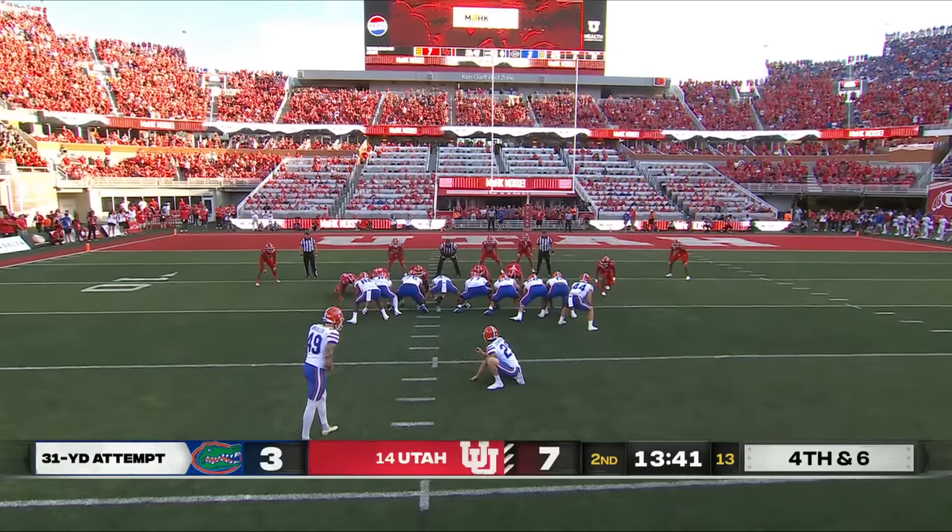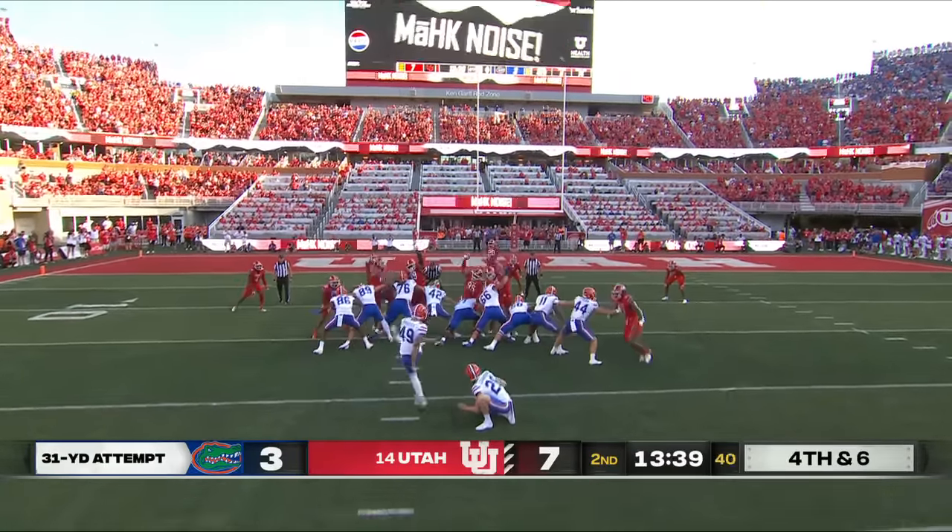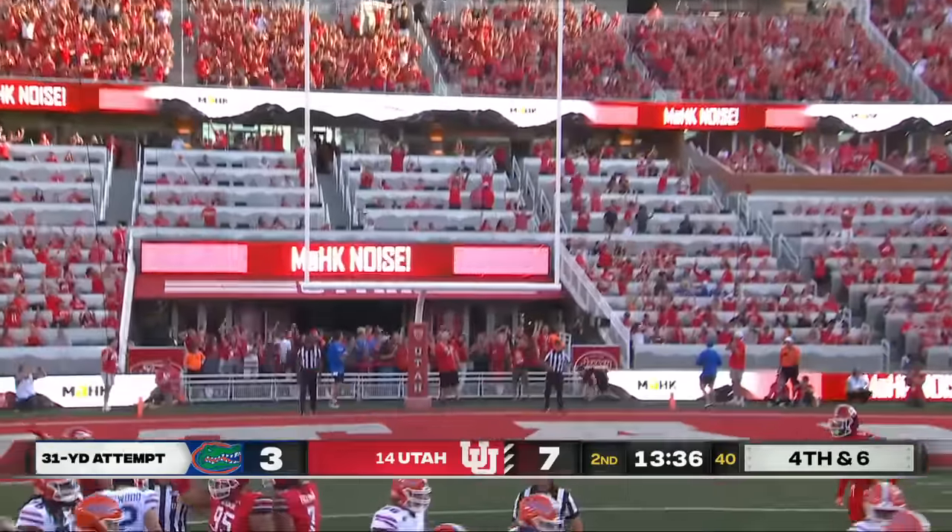It's good from 32 earlier, this from 31 — and he slides it wide right. From bad to worse.